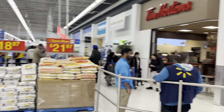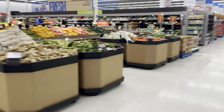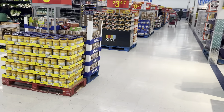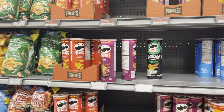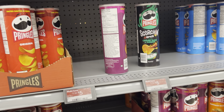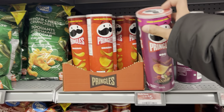Now I'm at Walmart near a Tim Hortons. I don't have much time, so I'll quickly get some chips. These are expensive chips — I got two bags for five dollars. I'll try them, I've never bought these before.